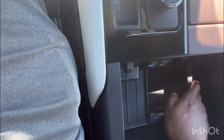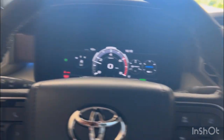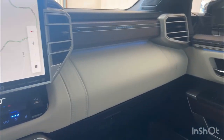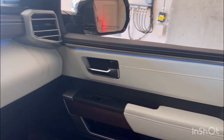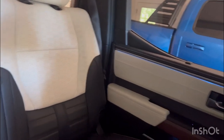There's accent lighting throughout the doors and under the dash. It says 'Capstone' here and it comes out very beautifully at night. Both the front and rear doors all have the accent lighting.